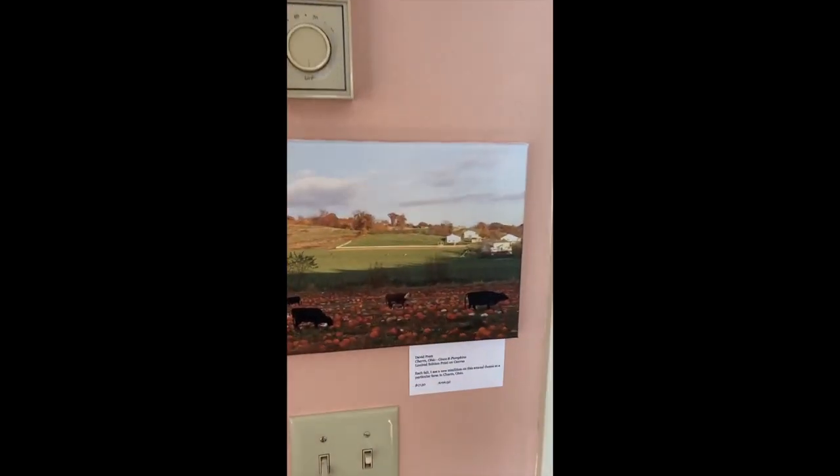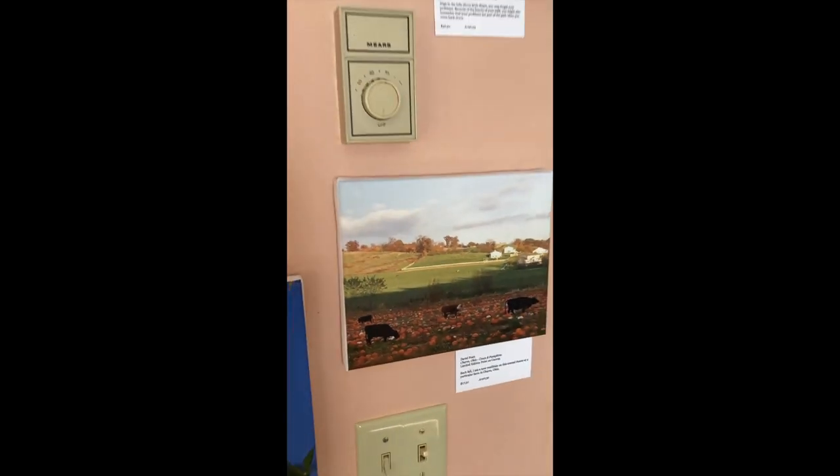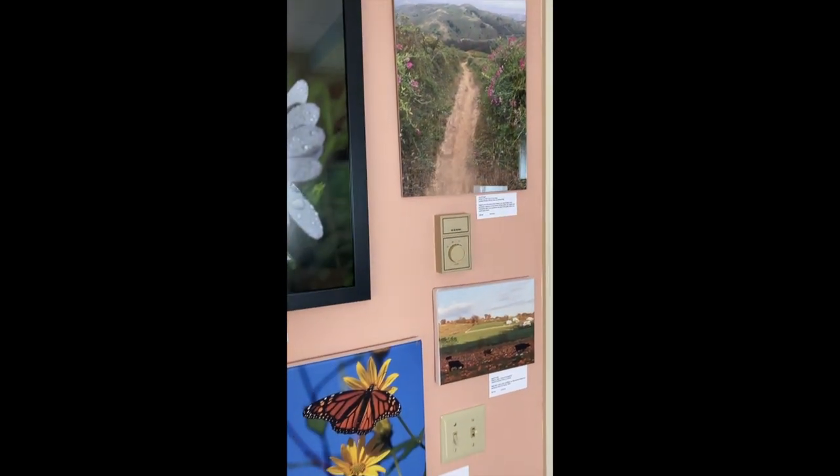Here's a fun one — this is something we see each year in Charm, Ohio: cows eating pumpkins. I had to get out there and get a picture; I think that was a couple of years ago.